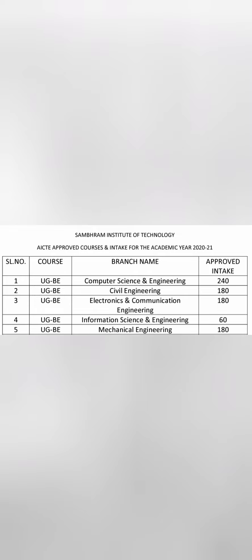Looking at the seat matrix: Computer Science has 240 seats, Civil Engineering 180 seats (which you can avoid), Electronics and Communication 180 seats, Information Science 80 seats, ISE 60 seats, and Mechanical 180 seats. For computer-related branches, there are around 480 seats available — 240 plus 60 plus 180.